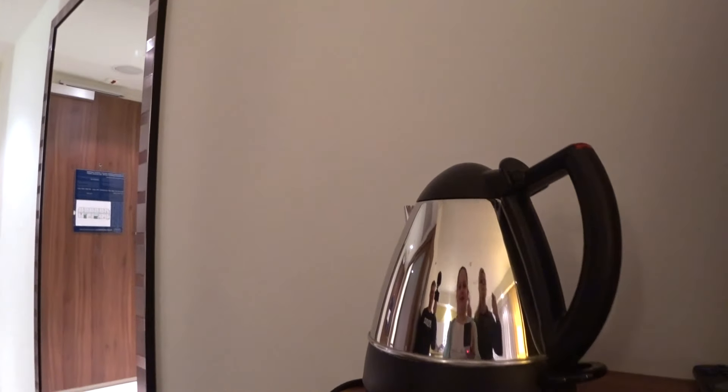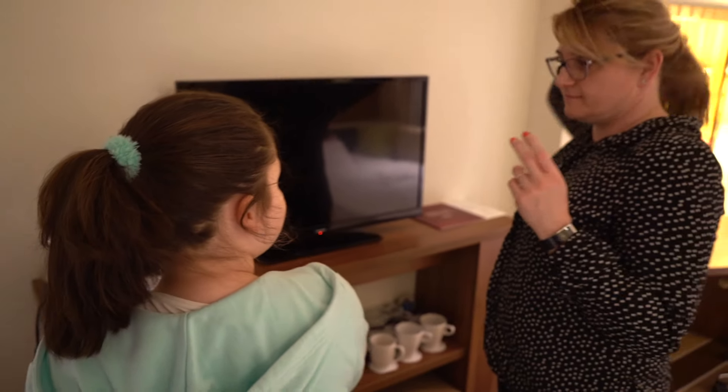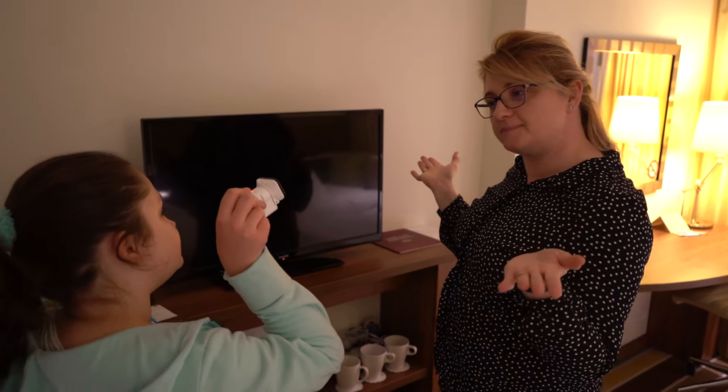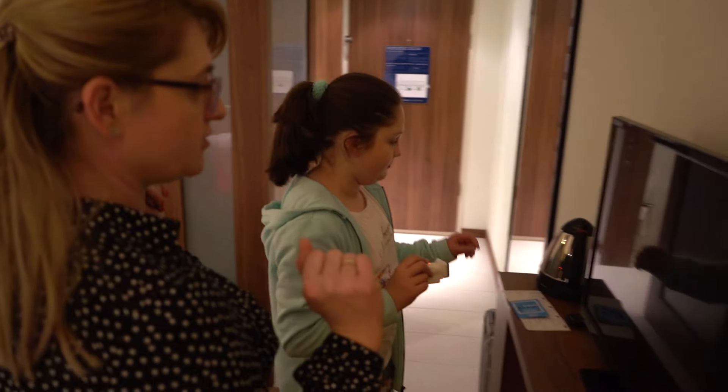To jest czajnik do robienia herbatki. Mamo, zaparzyć ci herbatkę? No, wiesz co? Chyba bym się napiła. To poproszę. Jedna czarna herbatka. Okej, to już się robi. No, to czekam.